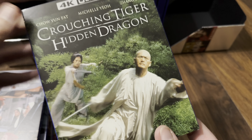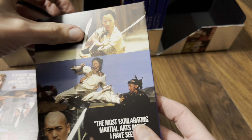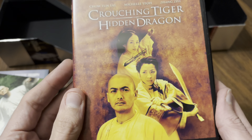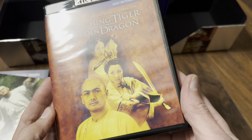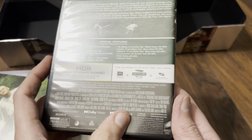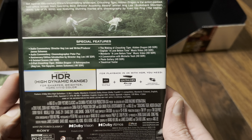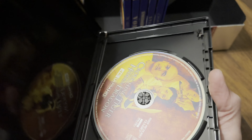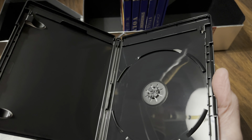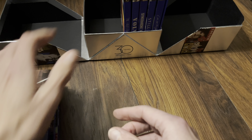Now Crouching Tiger Hidden Dragon. I remember that artwork — I think it was from the digibook release and also the Super Bit DVD that I had. This one has both the Dolby Vision logo and the Dolby Atmos logo, with quite a few special features on the disc. And this one is a triple-layer 100GB disc — great! Really pleased that one's got a 100GB disc; it gives the film plenty of room to breathe, especially with those special features.